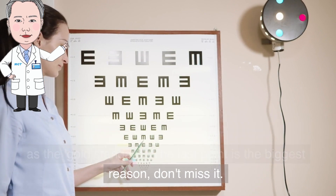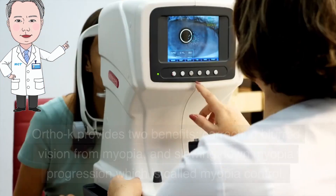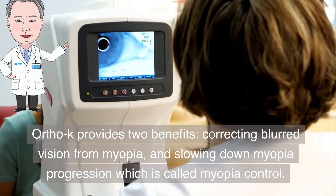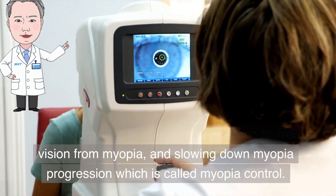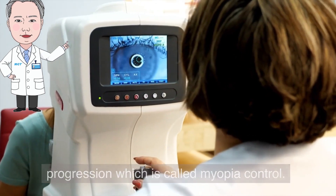The last point is the biggest reason — don't miss it. Ortho-K provides two benefits: correcting blurred vision from myopia, and slowing down myopia progression, which is called myopia control.